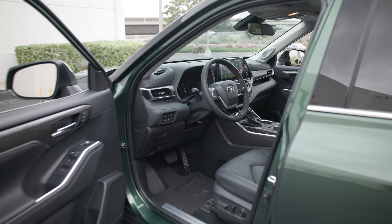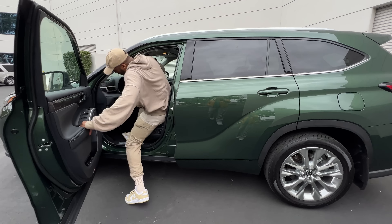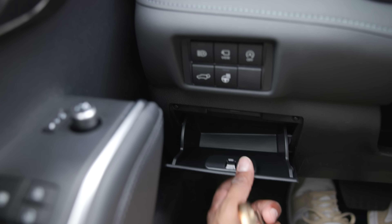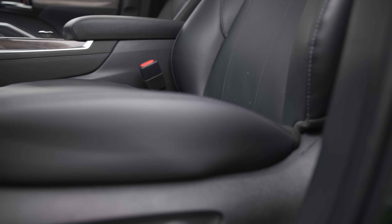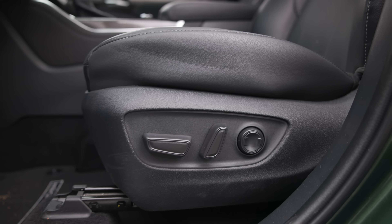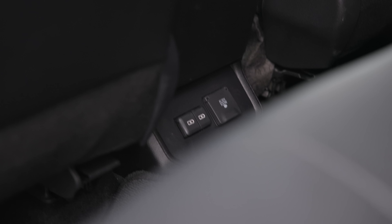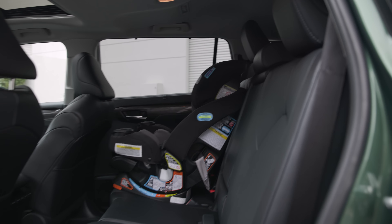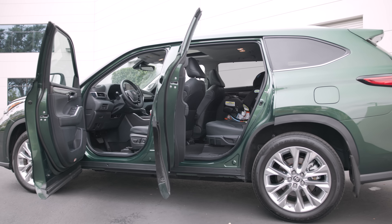Opening the large doors of the Highlander reveals a modest but functional interior. Ingress and egress are simple, and soft materials line the cabin with plenty of spots to store small items. Comfortable and supportive front seats make it easy to find a relaxed position, and the second row provides good leg room and head room even for a tall person. Standard USB ports are included, and our tester has the bench seating arrangement, though captain's chairs are available on higher trims.